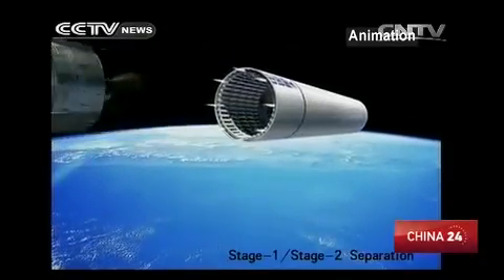The third stage of China's lunar exploration program, which is to return lunar samples back to Earth, will also rely on the Long March 5 rocket.